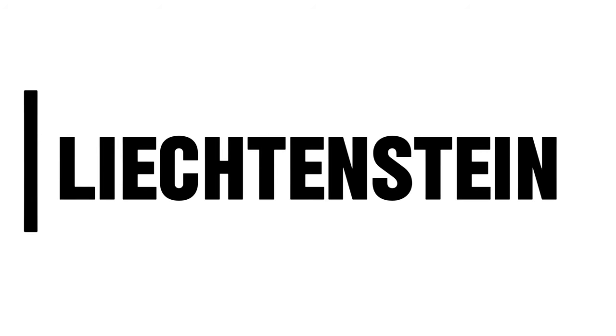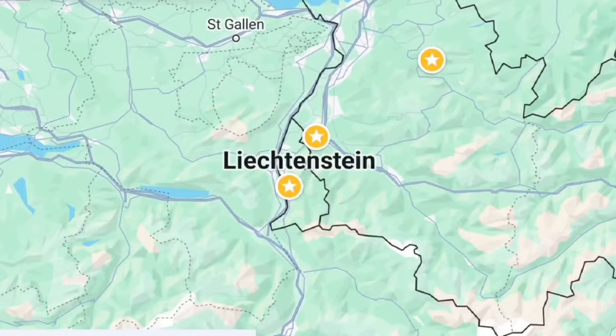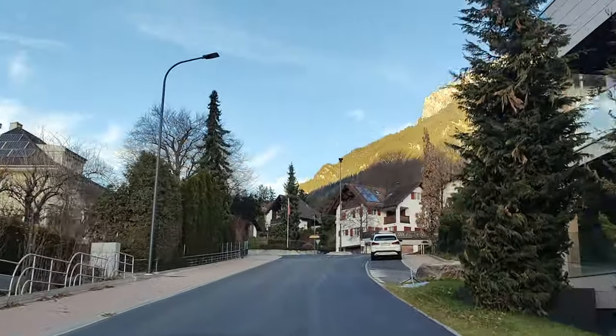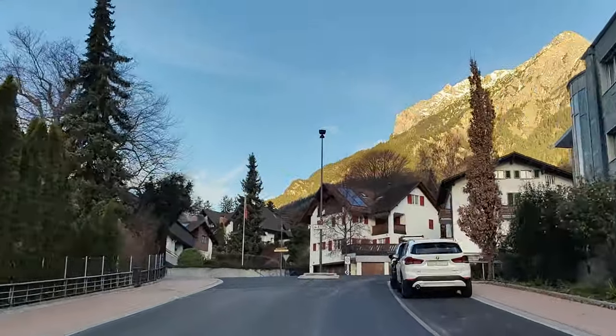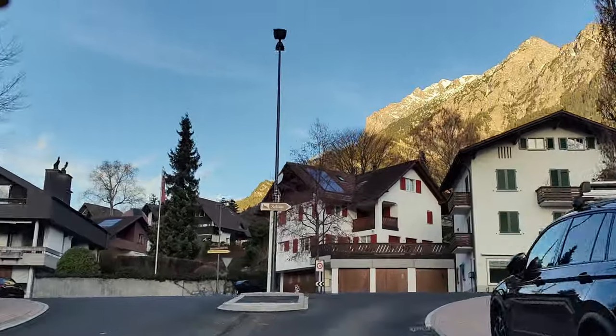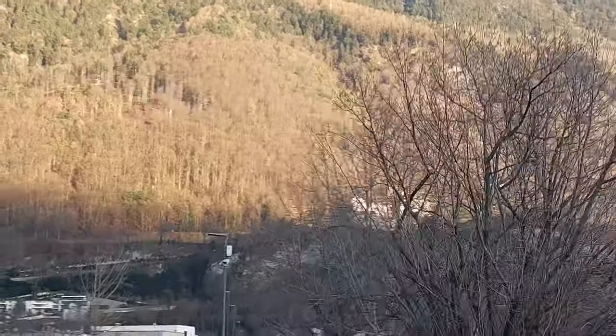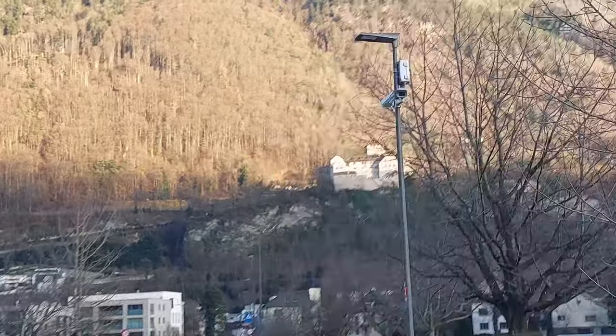Our first stop is Liechtenstein. It is located between Austria and Switzerland, and it is the sixth smallest country in the world. It's well known for its medieval castles, alpine landscapes, and villages. But the most famous castle is the Vaduz Castle.